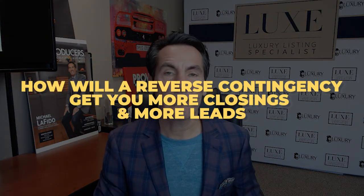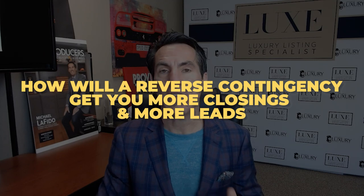It's called the reverse contingency. So you have a seller that would love to sell for whatever reason, but they're not happy with what is currently on the market.